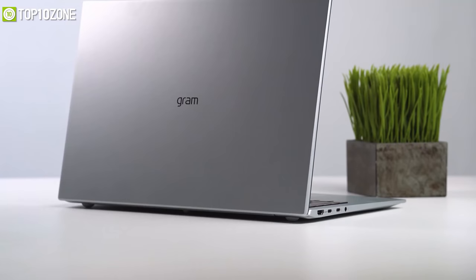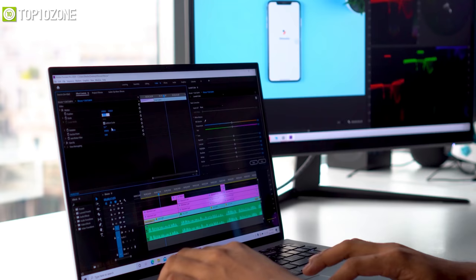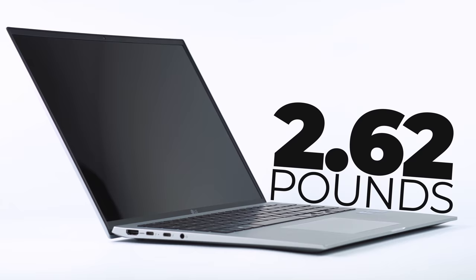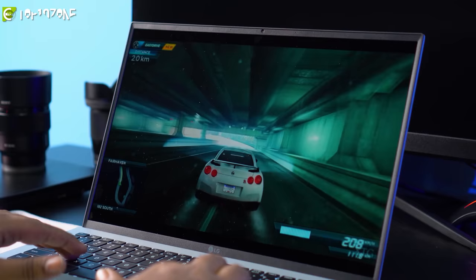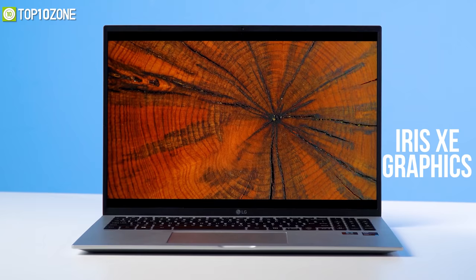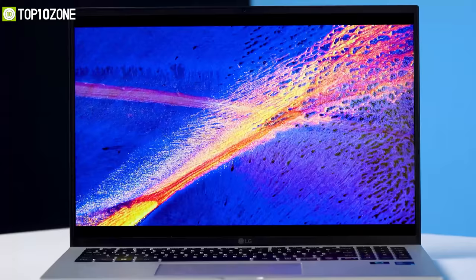At the number one spot is the LG Gram 16 2021 — an overall productivity laptop offering a redefined design, professional display, and upgraded performance. Being extremely lightweight at about 2.62 pounds, LG announced this as the world's lightest 16-inch laptop. This year, LG upgraded the Gram with the 11th Gen Core i7 processor on the Intel Evo platform with Iris Xe graphics, boosting CPU performance up to 1.2 times and graphical performance up to 1.8 times compared to its predecessor.